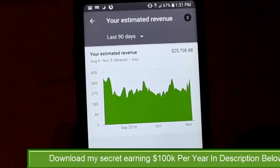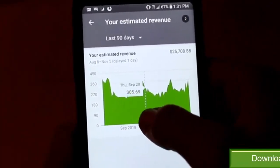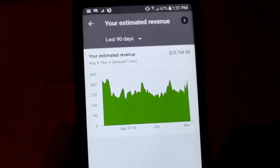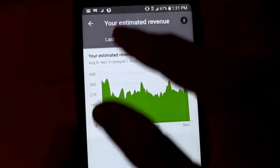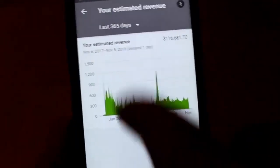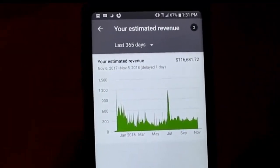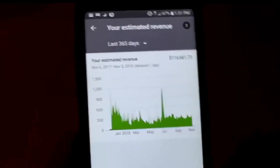$25,708 in the past 90 days — $400 that day, $345 that day, $367 just yesterday. So this channel right here is generating very significant revenue. If we go over the past 365 days, as you can see, this one single channel is generating a full-time income: $116,681 from this one single YouTube channel. This method is super simple and I'm going to show you it in just a second.